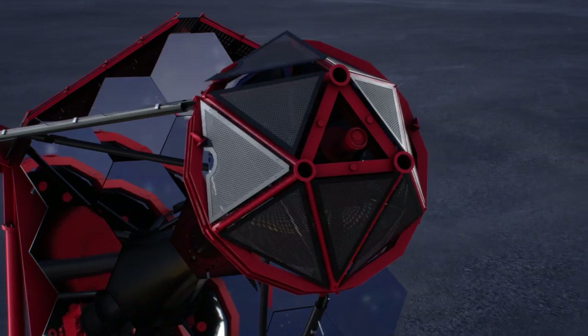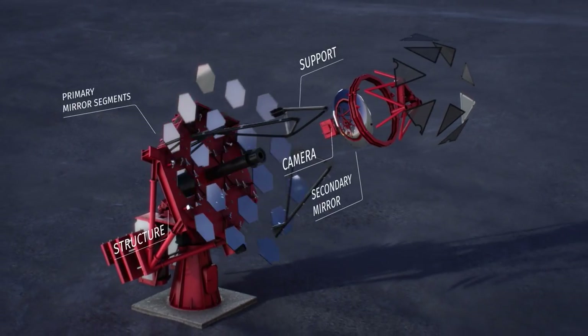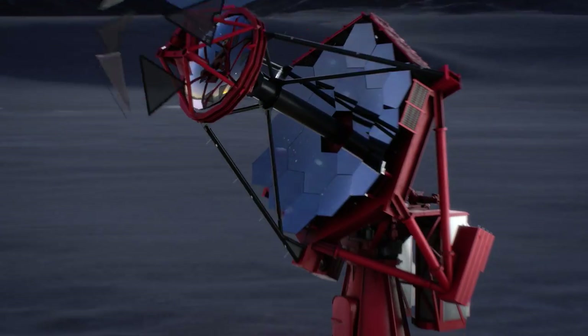The mirrors of all three telescope types will be segmented, having a different number of segments depending on the diameter of the mirror.